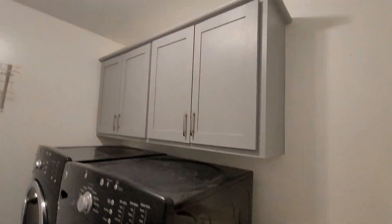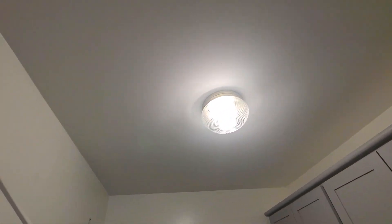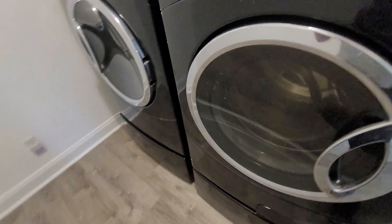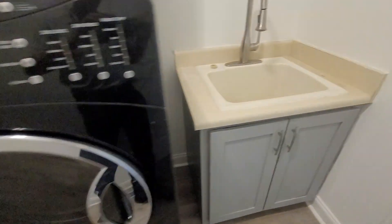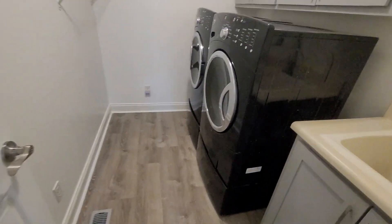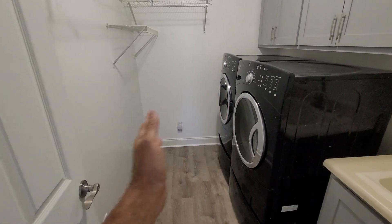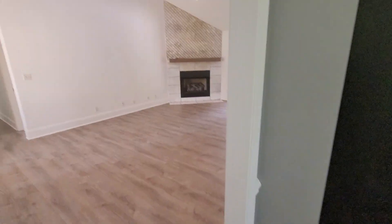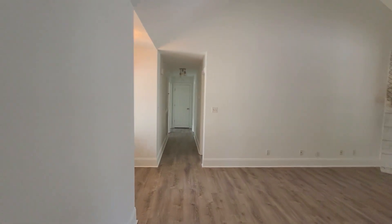Let's look in the laundry room. Again, it's a smooth ceiling. I'll have to see if these appliances stay. There's a utility sink here and cabinets there. This room is probably about 6-7 feet wide by maybe 10-12 feet long. And then you're back in the kitchen and living room.